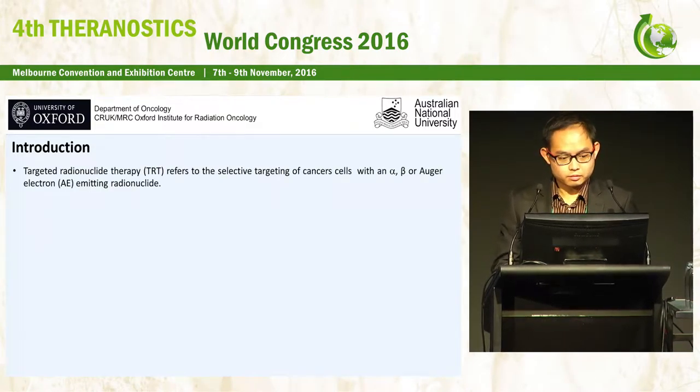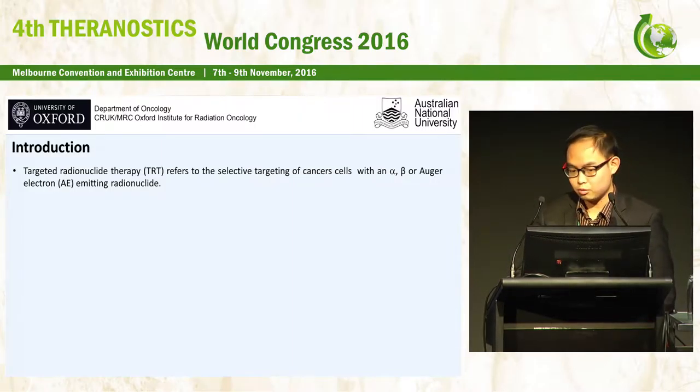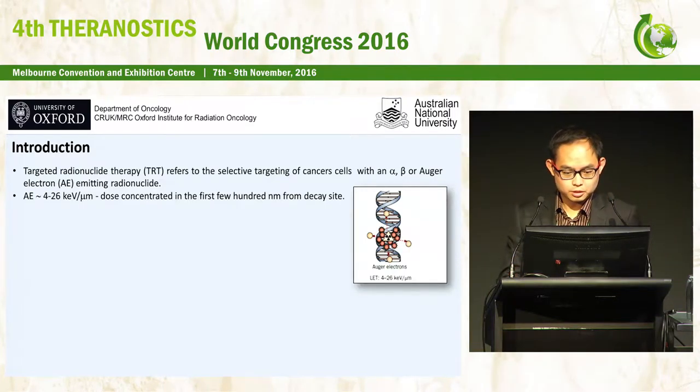As we all know, targeted radionuclide therapy refers to the selective targeting of cancer cells with alpha, beta, or Auger electron-emitting radionuclides. In this conference, predominantly the talks were about beta-minus emitters, but in this talk I would like to focus on the Auger electron emitters.